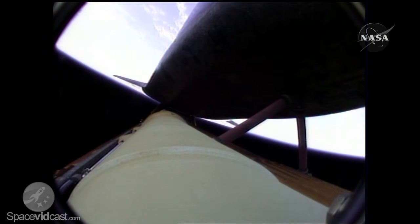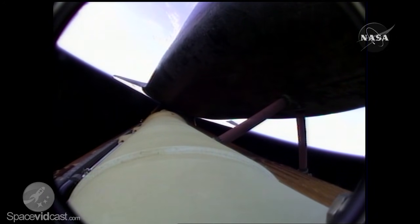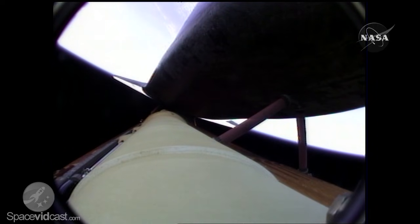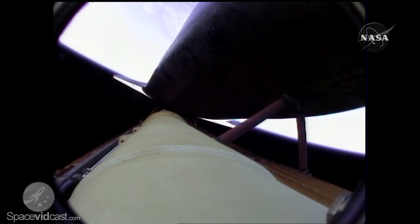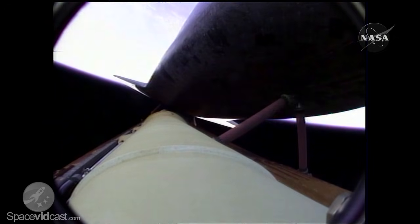They're getting cues from all of the other systems on board. Houston, Atlantis, copy, press to MECO. Five minutes, 20 seconds into the flight — Atlantis can reach a safe orbit on two engines now. But again, all three are in good shape. Atlantis, single engine ops three. Houston, we copy, single engine ops three. Atlantis, single engine Banjool 104. Copy, single engine Banjool 104.